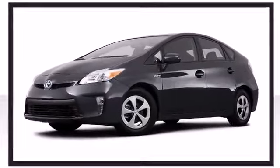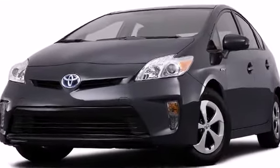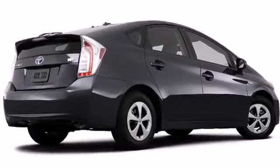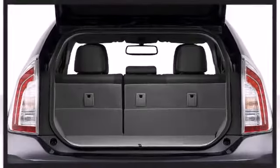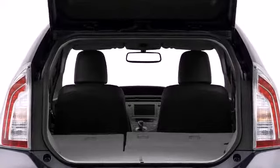15-inch five-spoke alloy wheels with full-wheel covers give the Prius a commanding stance unexpected from an environmentally conscious car. A rear spoiler with an LED center high mount stoplight provides the rear with a sporty look and added safety value.